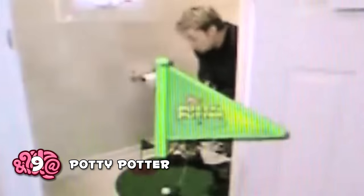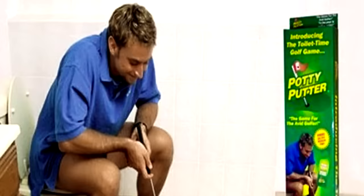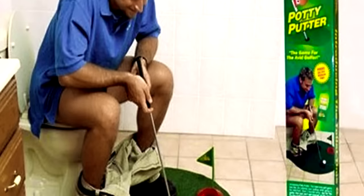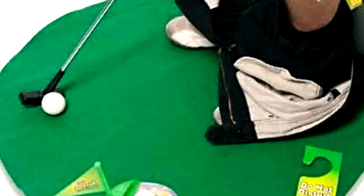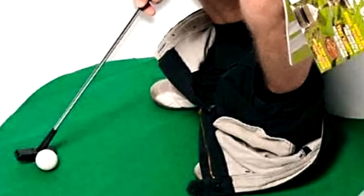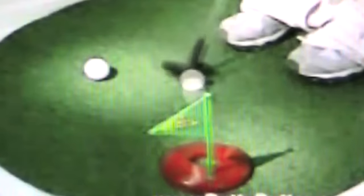Potty Putter — where to begin? Thanks to our good friend capitalism and the fact that anyone can make a TV ad, you can now buy your own dollar store quality mini golf game for the low price of way more than the dollar store. This one is specifically designed for use while you're on the toilet, and is marketed as a way to practice your golf skills while you do your business. Watching this infomercial feels more like a satirical sketch than a sales pitch.